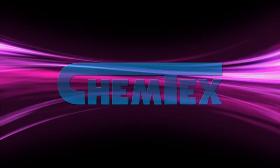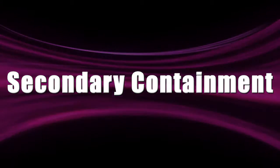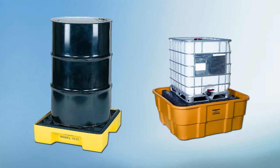Welcome to Chemtex. In this video, we are going to focus on secondary containment. Secondary containment is a term used for products that contain and store fluids that are leaking from damaged drums, cans, or tanks.